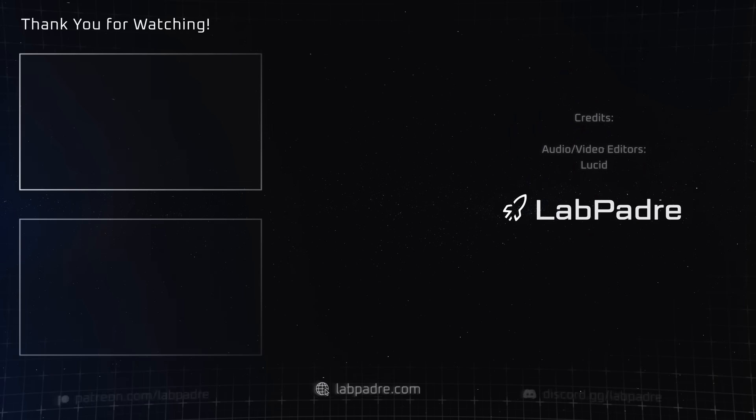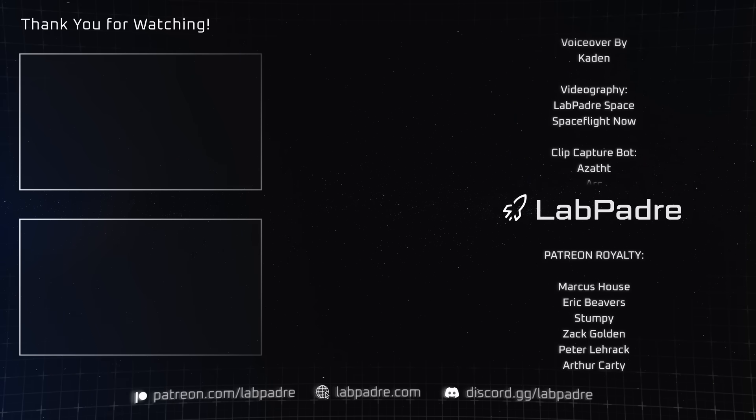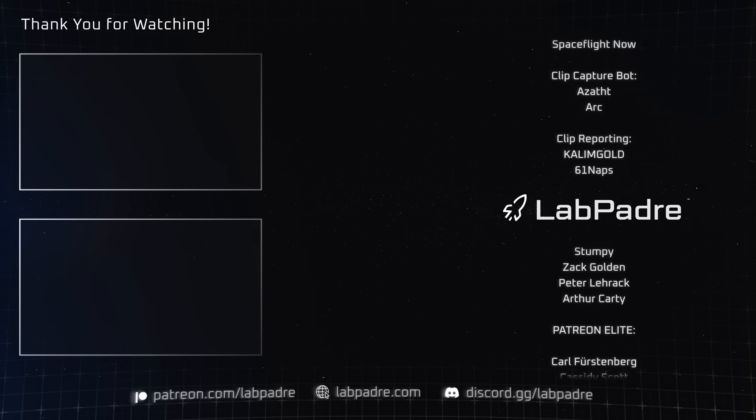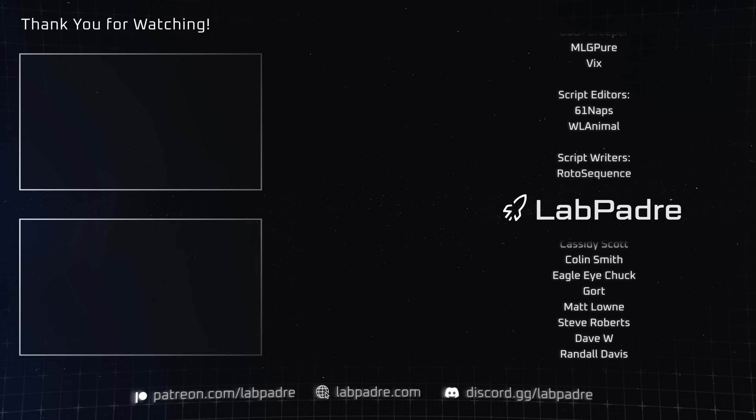And that should do it for this week's rather eventful space update. If you want to keep in touch with everything going on in the space world, be sure to stay tuned here at LabPadre. We will see you next week. LabPadre, out.